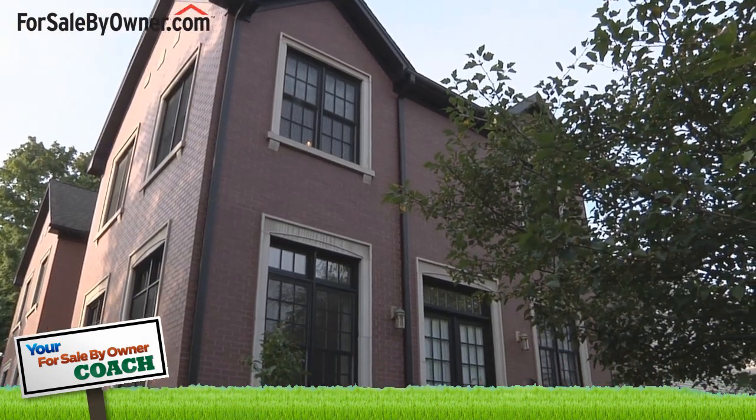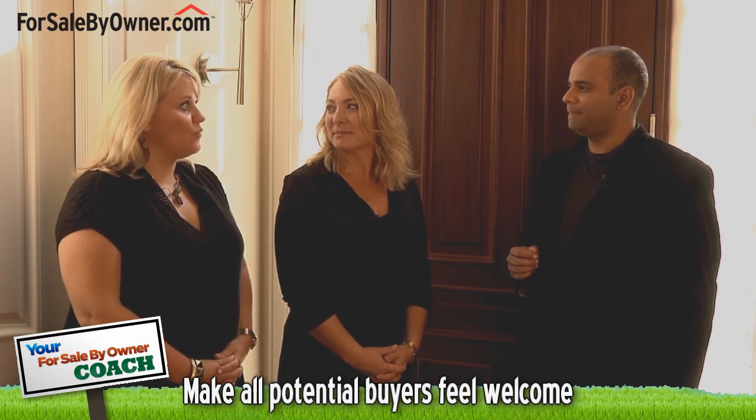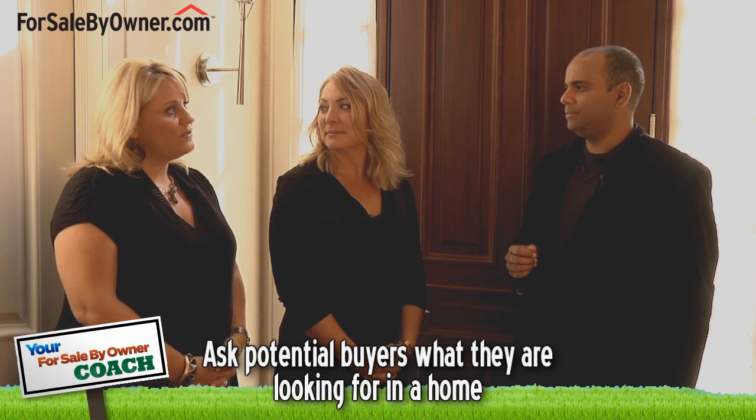When potential buyers first walk into a home, how should homeowners make them feel welcome? First impressions are important. When somebody walks into a house, you want to make them feel warm — greet them warmly. Once you've done that, make sure you uncover everything that they're looking for in a home. What's important to them? What are the highlights of a home? What brought them to this house? And once you know that, you can use that information to show them the home.